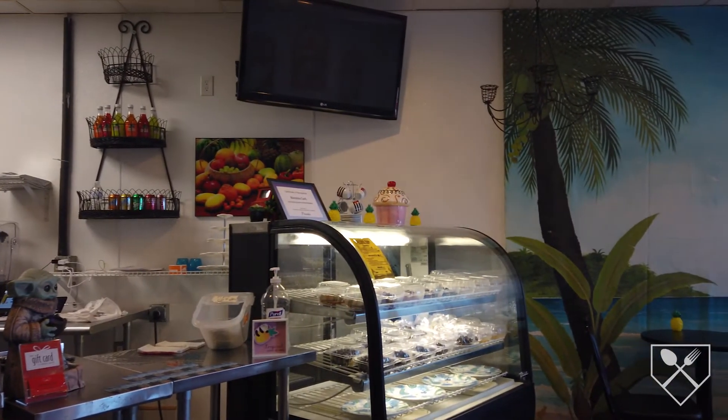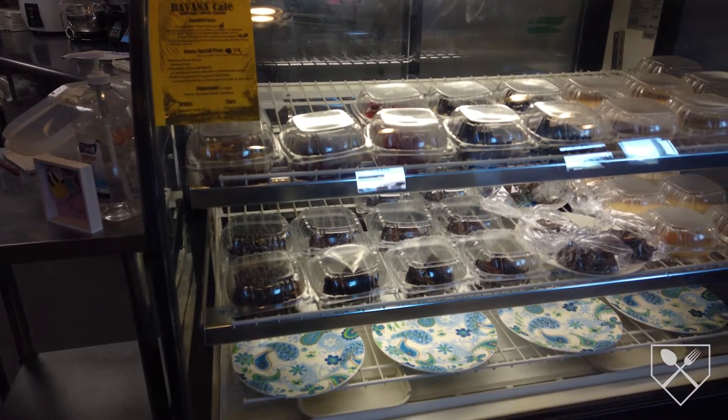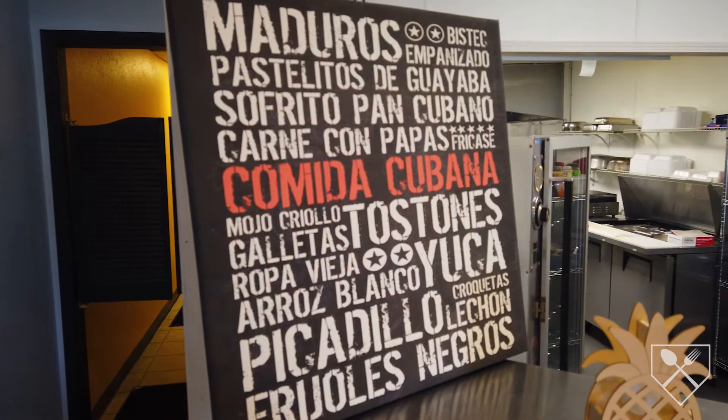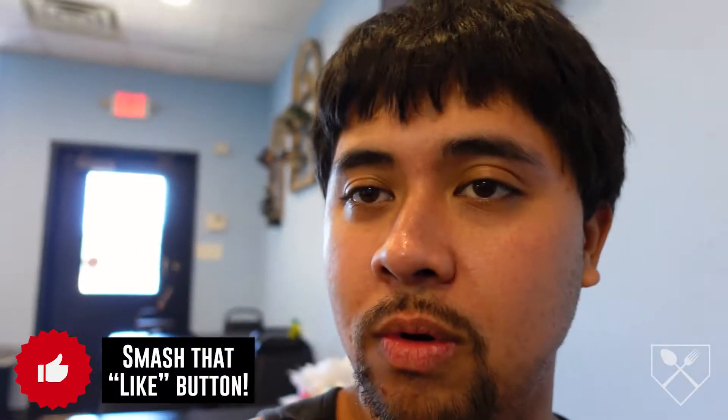This week, foodies, we are in Franklin, Wisconsin to try out some Cuban food. I hear this intimate cafe dishes out some awesome food and your boy is here to try it out. This is Havana Cafe — compact, cozy cafe, got the menu up there and you can order at the counter. I'm back with the homeboy, we're out here trying new things, branching out. I've been dying for something good like this.